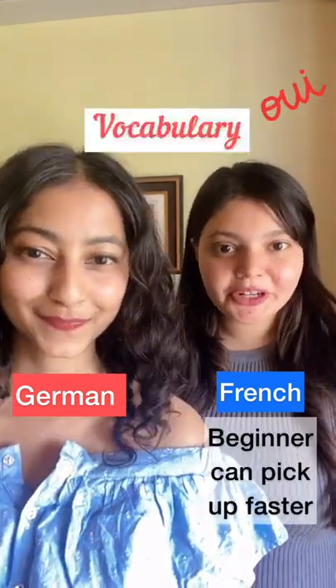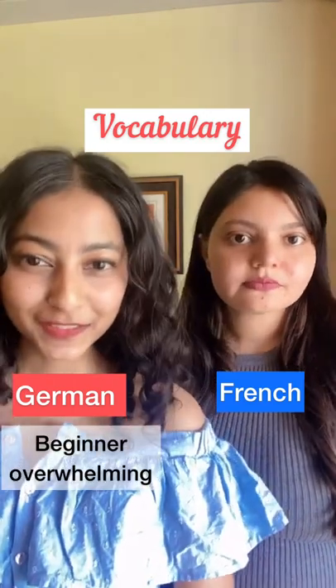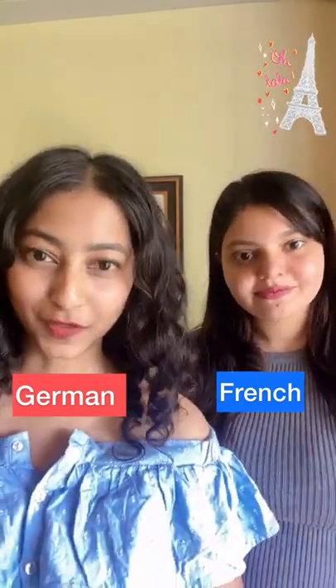In German, you read what you write. As a beginner, you can pick up faster. As you learn more, it gets deeper. As a beginner, it may seem overwhelming, but it gets easier as you move on.